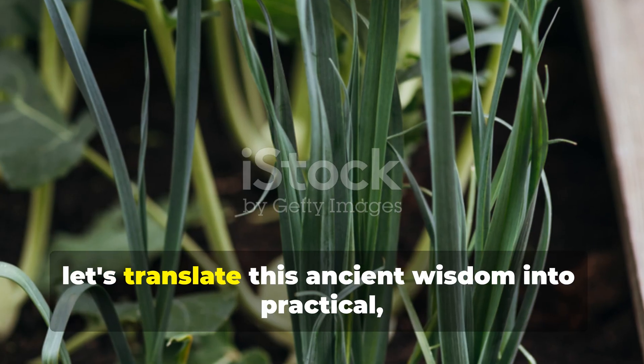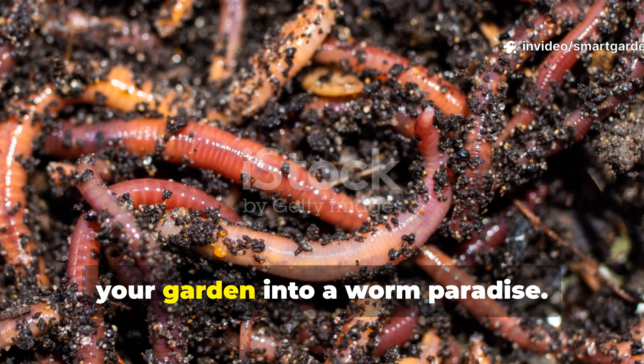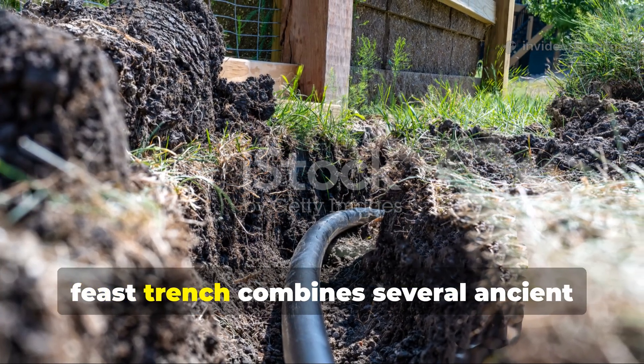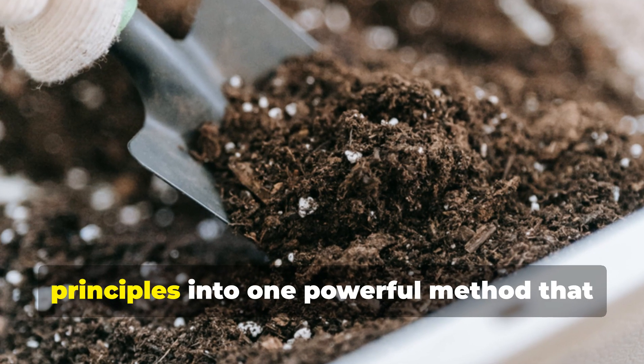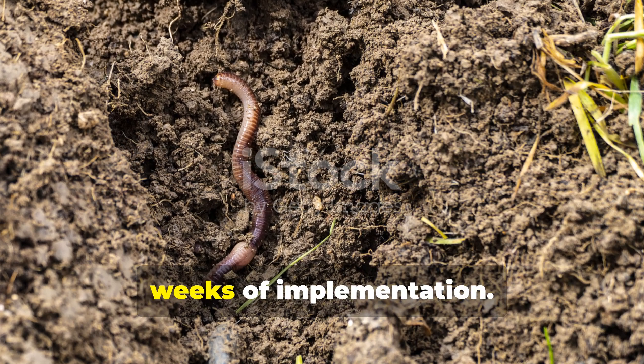Now let's translate this ancient wisdom into practical modern techniques that will transform your garden into a worm paradise. The cornerstone technique I call the worm feast trench combines several ancient principles into one powerful method that consistently attracts earthworms within weeks of implementation.